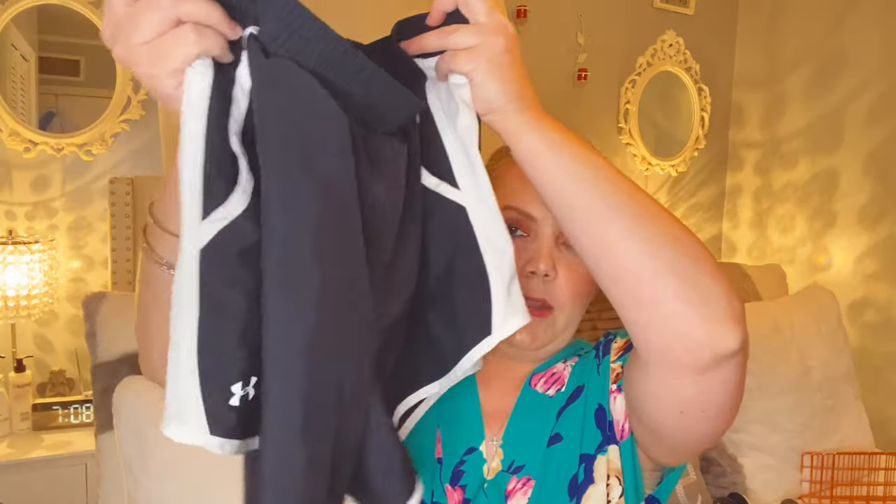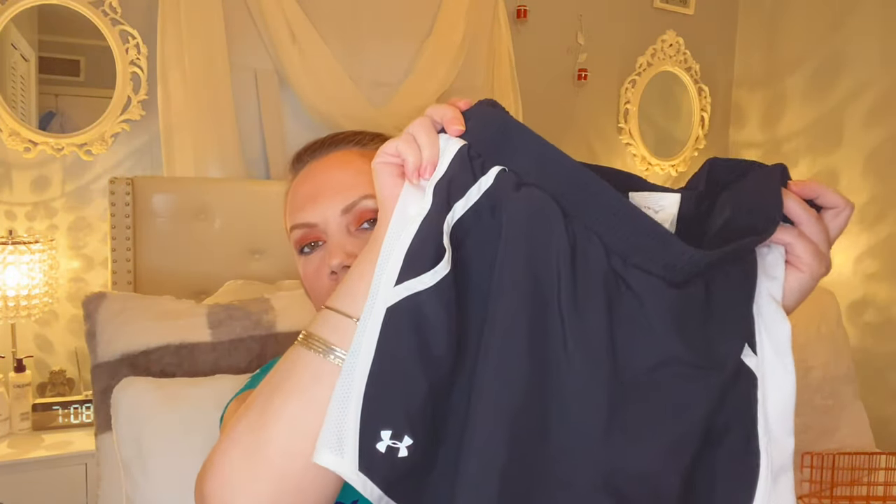The next one is Under Armor. My husband is obsessed with Under Armor, and I saw these cute little mesh gym shorts. They are actually super comfortable — they've got mesh pockets inside, the little logo, and they are great for working out, especially in the summertime when I'm constantly in the gym, or even around the house. They're really comfortable and come in all different colors, so go check those out.